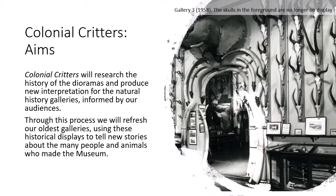That was a very quick history, but I think it gives you a glimpse of the colonial nature of the museum and its collections. The aim of the Colonial Critters project is to research the history of the dioramas and produce new interpretation for the natural history galleries, which will be informed by conversation with our audiences, and also non-audiences — those who don't currently visit. We will be refreshing the stories we tell about the museum and introducing a diversity of voices to the displays.